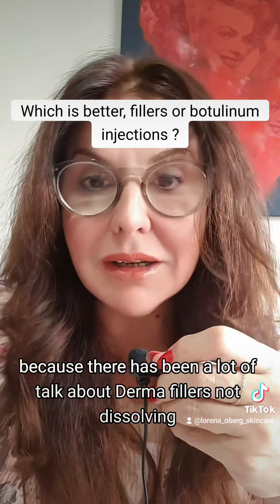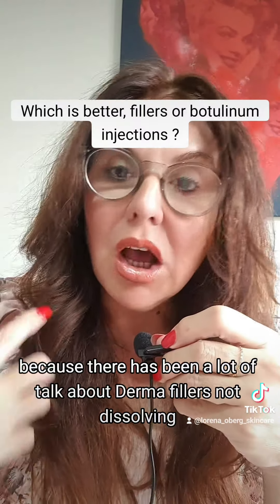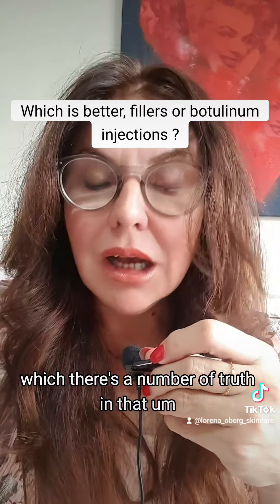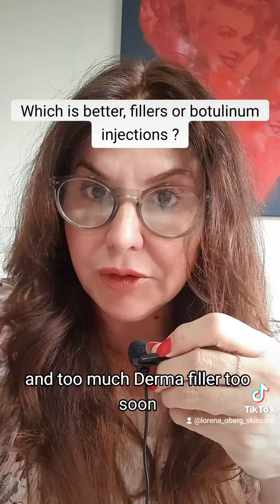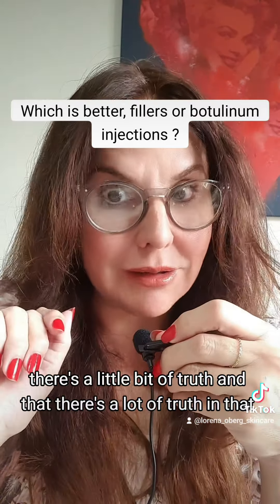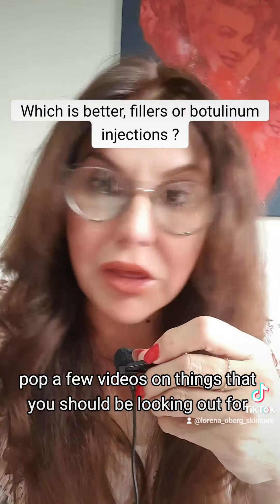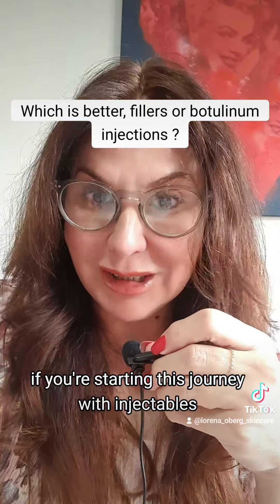I'm going to do a little bit of a series and load up some videos, because there has been a lot of talk about dermal fillers not dissolving — there's a number of truth in that — and too much dermal filler too soon — there's a lot of truth in that too. So I'm just going to pop a few videos on things that you should be looking out for if you're starting this journey with injectables.